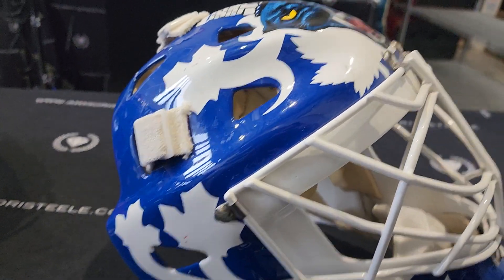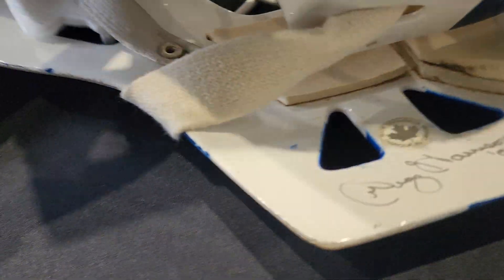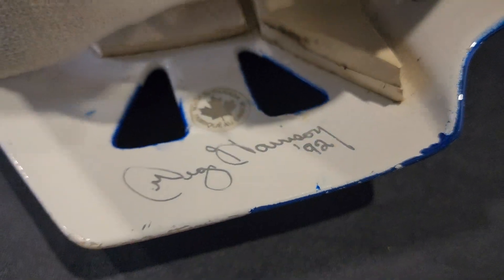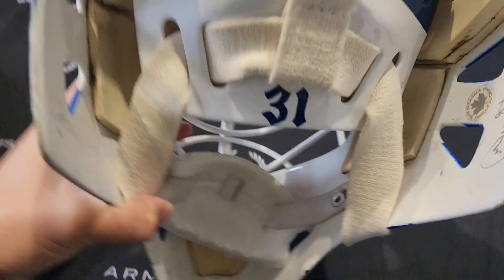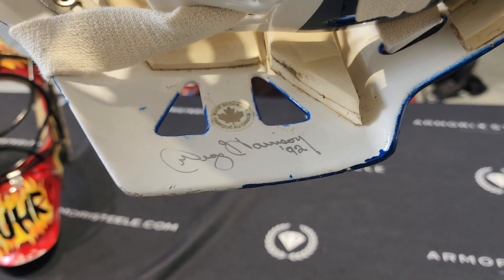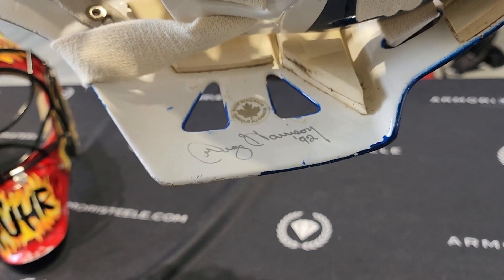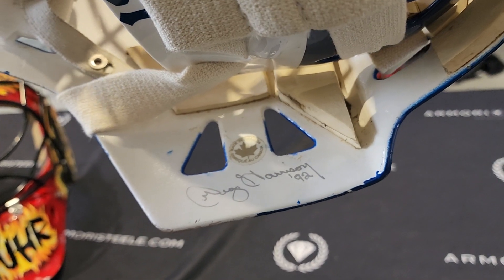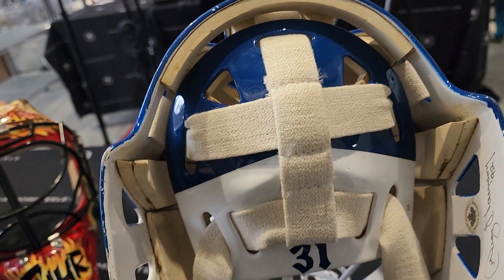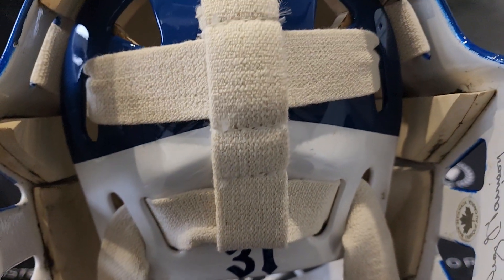This is a Greg Harrison mask. On the inside, it's signed by Greg Harrison in 1992. Grant Fuhr wore this mask — it's been photo matched to a lot of 1992 games, but he likely wore it in the 1992-93 season as well. He wore this towards the end of the 91-92 season, according to Getty Images, so we're listing it as 1992-93.